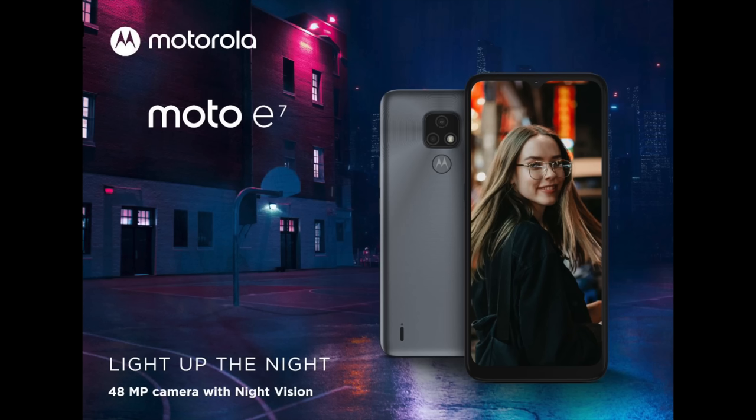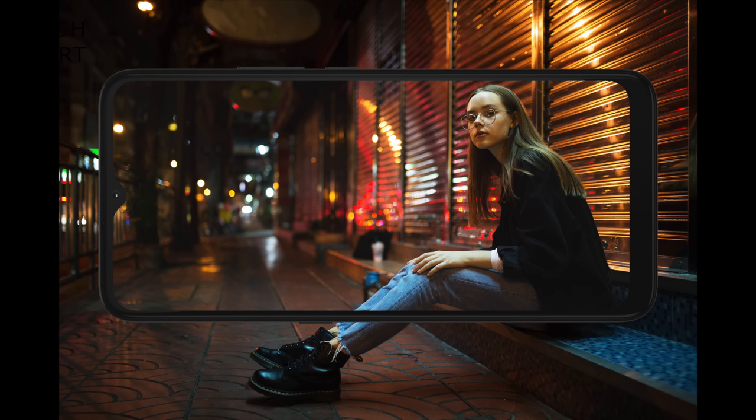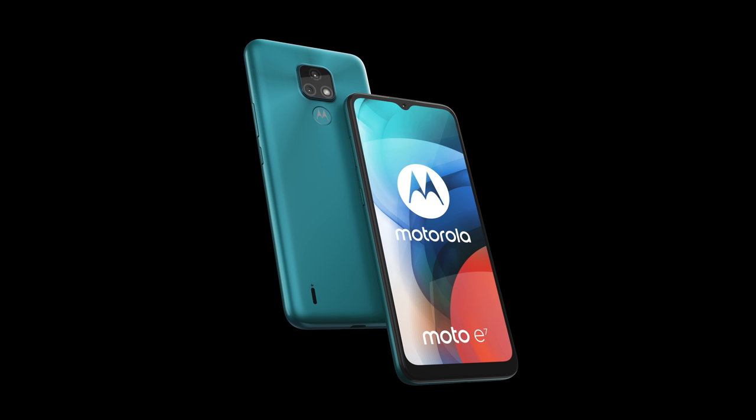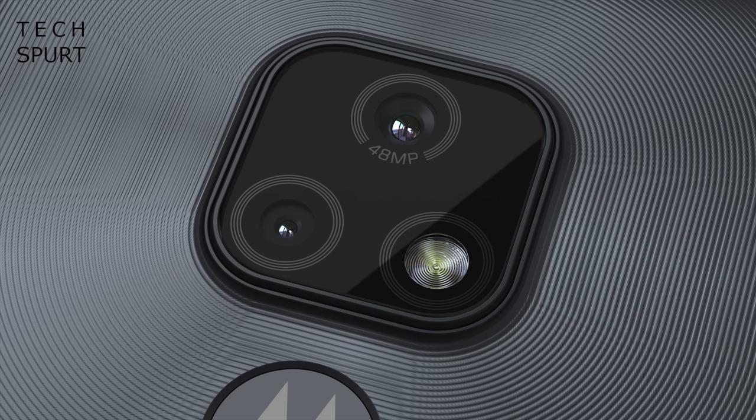If your budget is really tight, check out Motorola's Moto E7 — it's fresh, new, and at £99 it's one of the cheapest smartphones around. The specs are basic: a 6.5-inch HD+ screen, a 4000mAh battery, a MediaTek Helio processor backed by just 2GB of RAM, and a 48-megapixel primary camera.